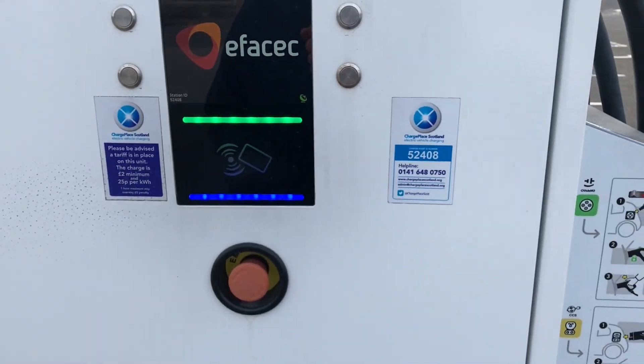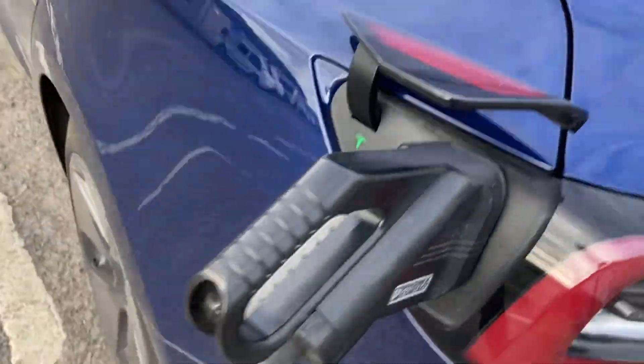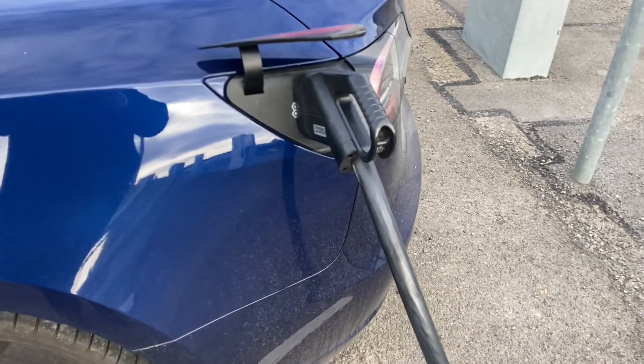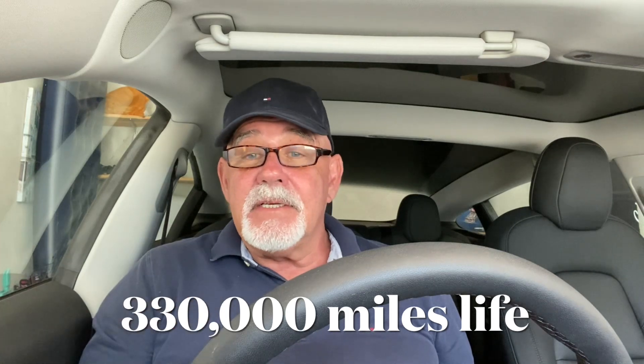We bought the Tesla Model 3 last December, 20 months ago. In the first 7,700 miles, the range declined six miles — from 263 to 257 miles — over 10 months, which was a 2.2 percent reduction. That works out to losing one mile of range for every 1,283 miles driven. Projecting that forward based on the fully charged range gives a car life of 330,000 miles, which is not bad.